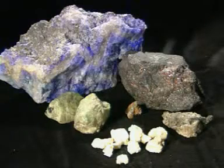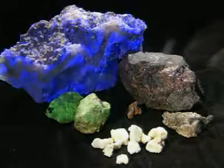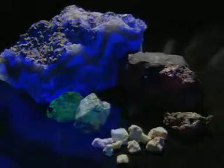These rocks look ordinary enough, but shine ultraviolet light on them and they begin to glow. They fluoresce.